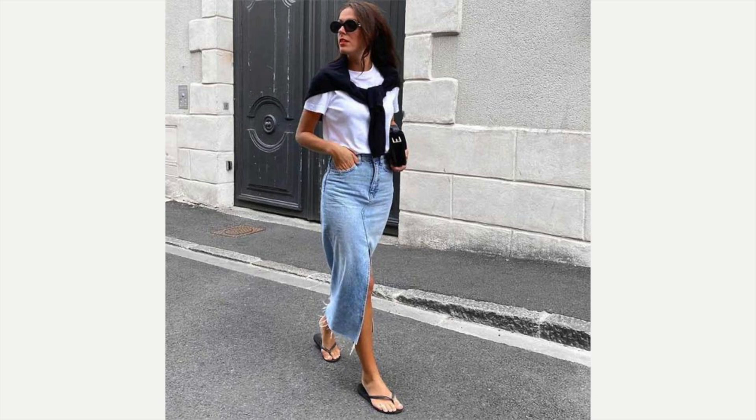The next example is the denim skirt like I have. She's got a white t-shirt on, a black sweater, a black bag, and little black leather sandals. It looks adorable.